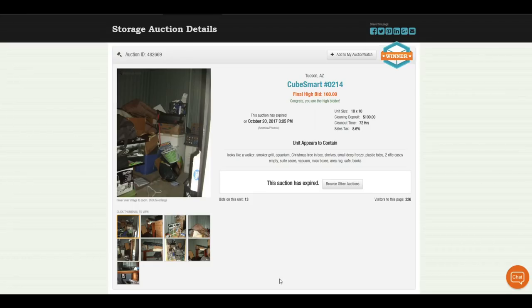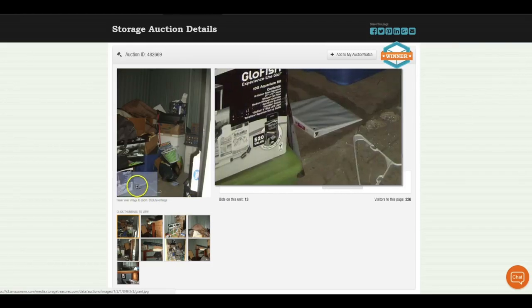I'm on the website storagetreasures.com and I want to share a storage auction I just won. It's a 10 by 10, and I paid a total of $160 and some fees. It's in CubeSmart, Tucson, Arizona. I want to take a minute or two and show you the reasoning why I bought this unit, so let's look at some of the pictures.